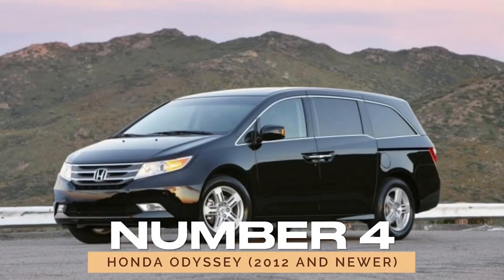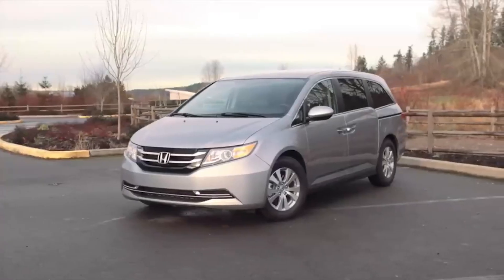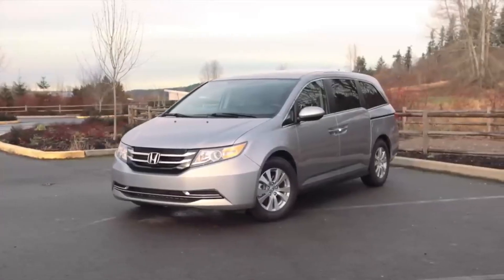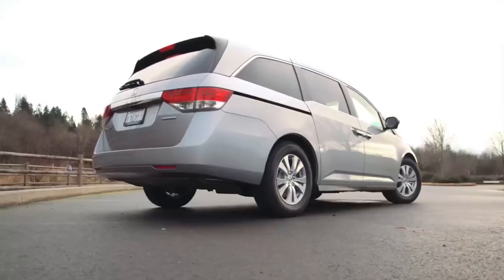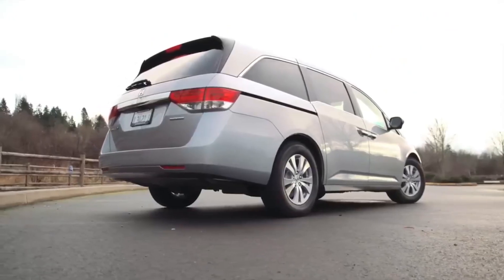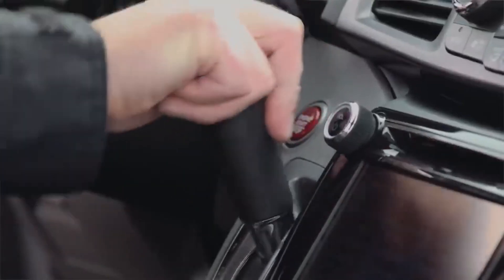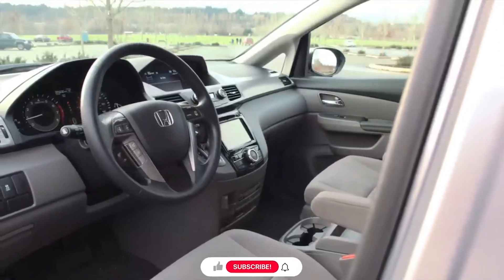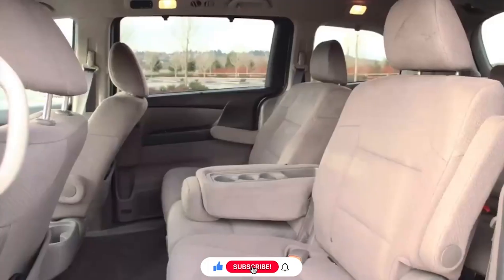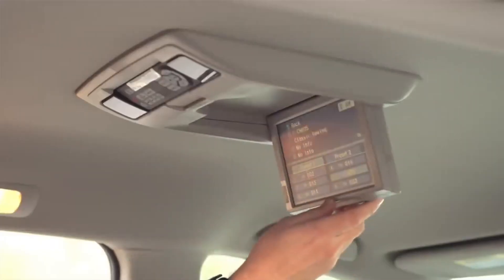Number four: Honda Odyssey, 2012 and newer. The 2012 and newer Honda Odyssey is an excellent pick for those in need of a family-friendly van. This generation addressed previous issues including problematic transmissions and switched from timing belts to timing chains, which reduces maintenance costs. It offers a spacious interior with innovative features such as sliding second-row seats and plenty of cargo space, making it ideal for families.